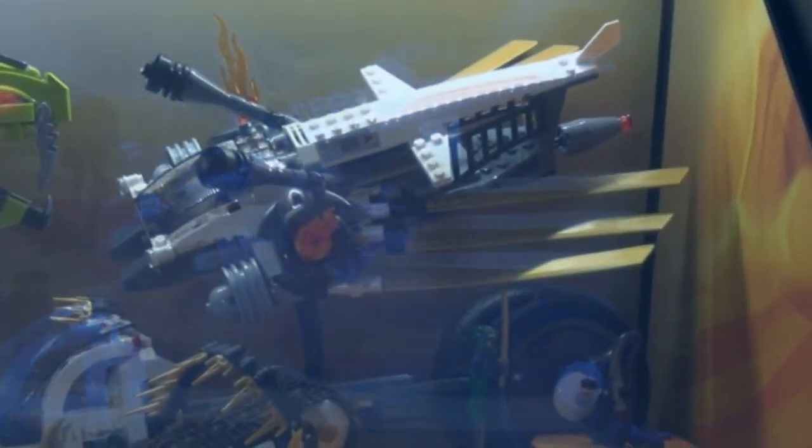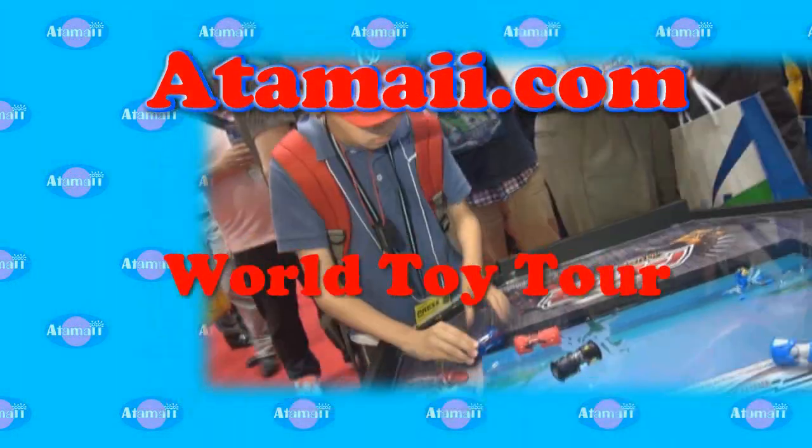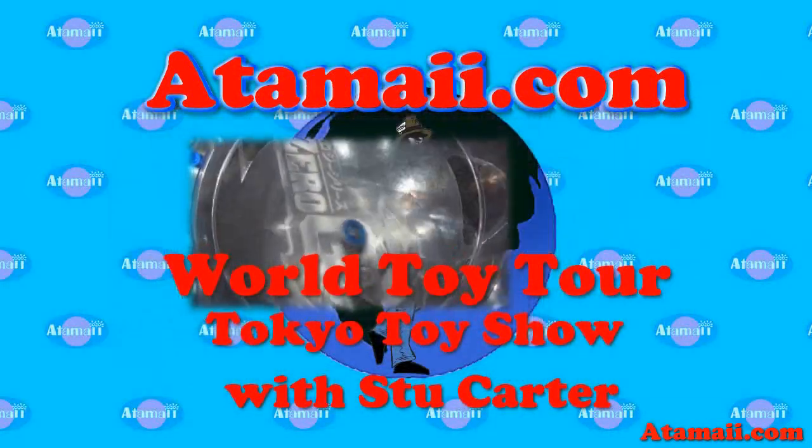Look at that. That is so cool. I've never seen something like that before. Hi, I'm Mark. I'm at the Tokyo Toy Fair. Let's look at the Lego Ninjago.